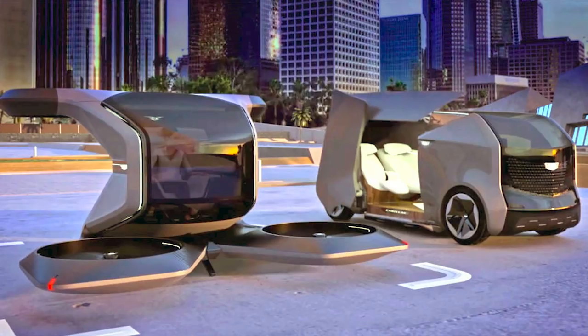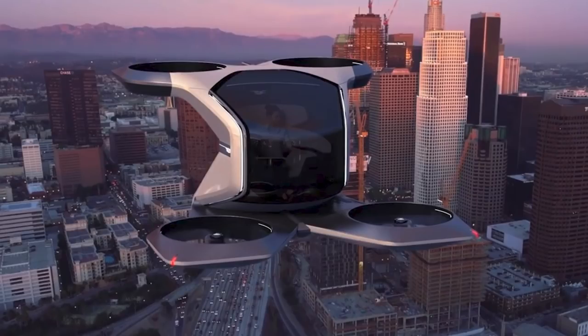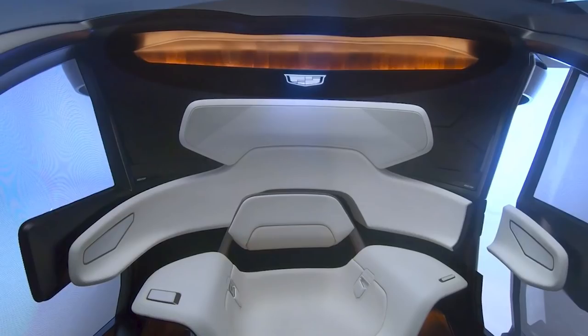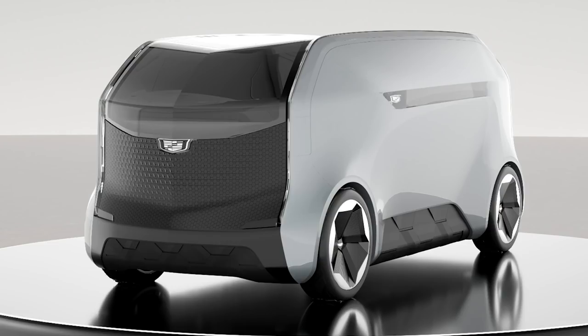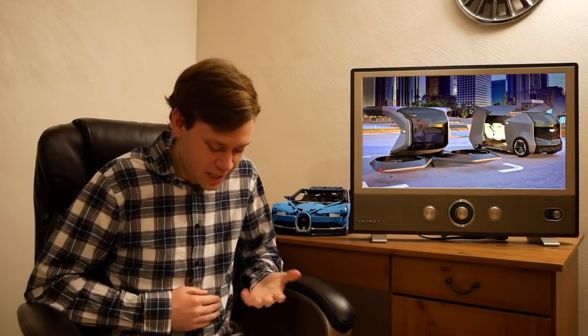Cadillac also ventured into the far-fetched world of autonomous pods and manned drones, like everyone else loves to do at CES. The flying one is called the VTOL — a concept meant to allow people to go from one rooftop to another in busy cities. The PAV, or Personal Autonomous Vehicle, is Cadillac's take on the autonomous people mover that everyone thinks we'll have someday. It looks very lounge-like and comfortable with bench seats. I don't think they're actually even developing this stuff, but it's cool nonetheless. We'll have to see if any of this ever comes to fruition.